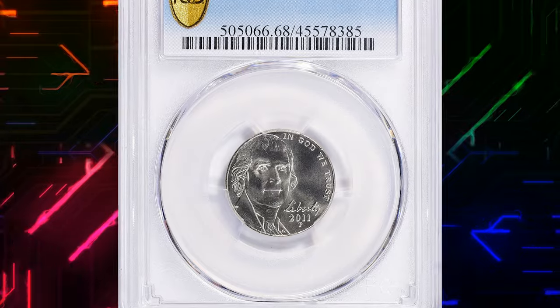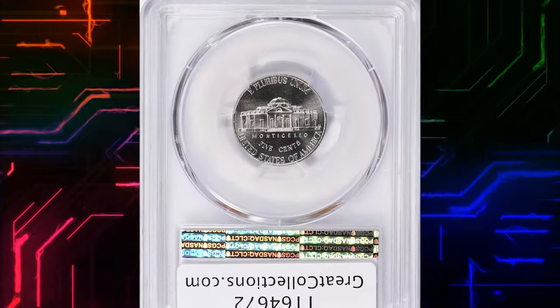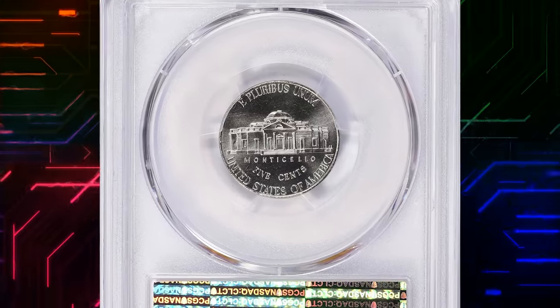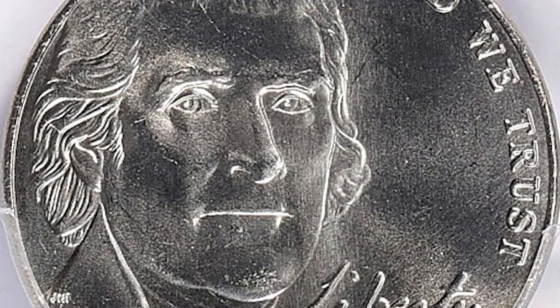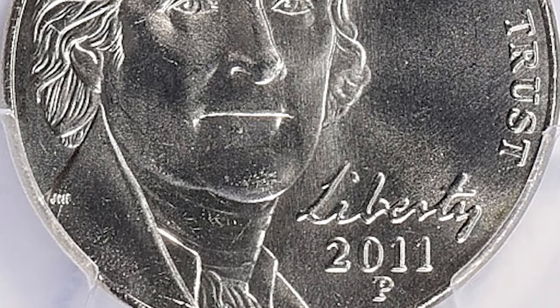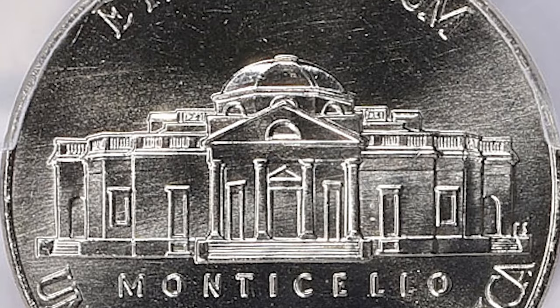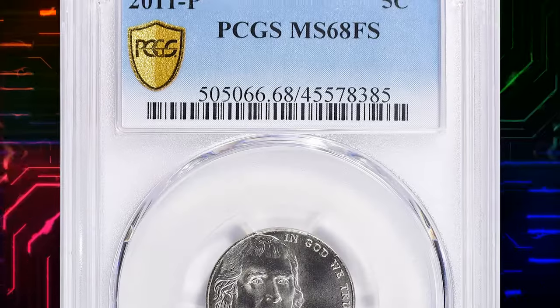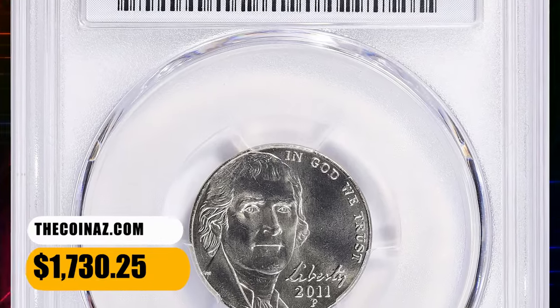Number 5: 2011-P Jefferson Nickel. Moving on to the 2011-P Jefferson Nickel in MS-68 Full Steps. The high mint state grade and the presence of full steps on Monticello's reverse make this nickel a standout. Quality matters in numismatics, and a high-grade coin with full steps is a true find for any collector. This modern gem fetched a sum of $1,730.25 with buyer's fee.